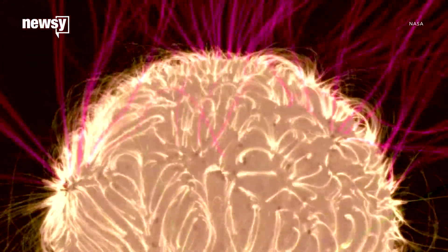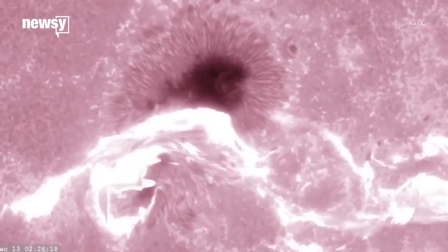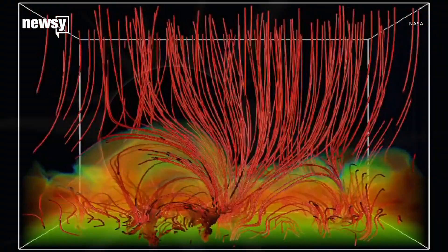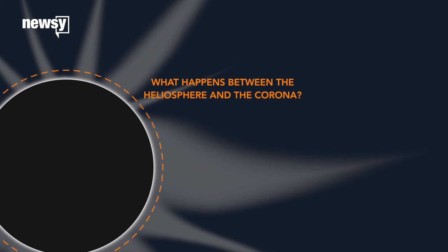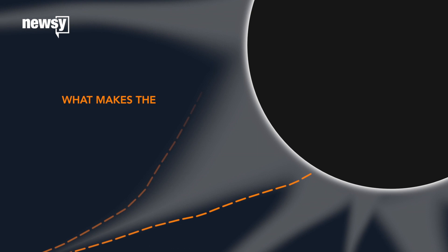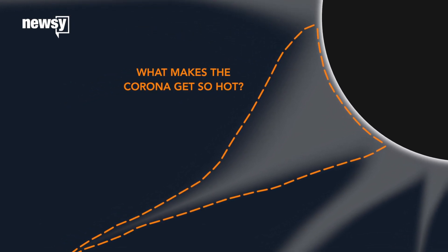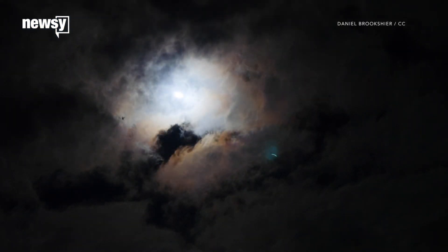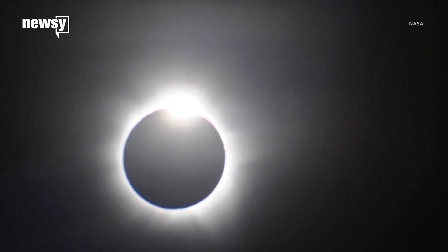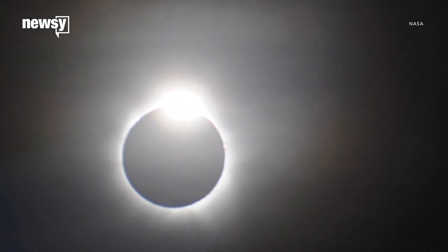We don't fully understand where the energy comes from to heat it up so much. We're pretty sure it's to do with the magnetic field, but we don't know for sure. What we're able to do during an eclipse is look at the corona and see how does the sun give energy to the corona? They'll be racing against the clock, too. When the moon completely obscures the sun, astronomers and astrophysicists usually have less than three minutes to gather critical data.